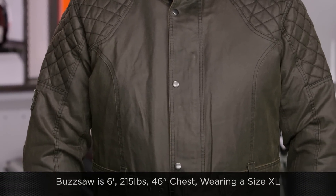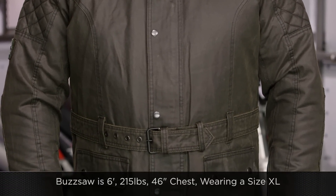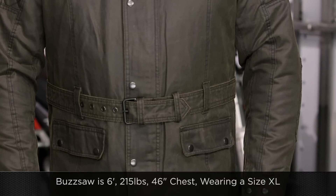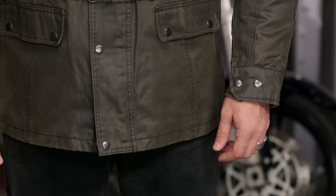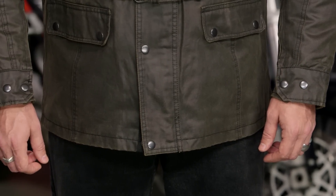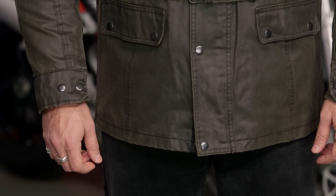To my left I've got Buzzsaw — he is six foot, 215 pounds with a 46-inch chest. We have him in an extra large and you're going to see it fits him really nicely. We're going to call this more of a European style cut. Keep in mind sizes range from small up to 4XL, and there are two different colorways available. He's rocking the olive, and there's also an all-black version.